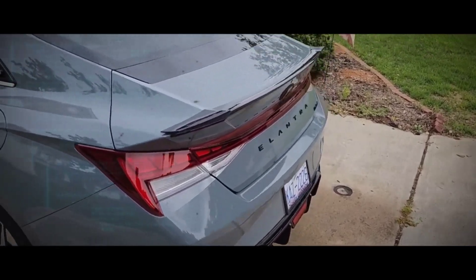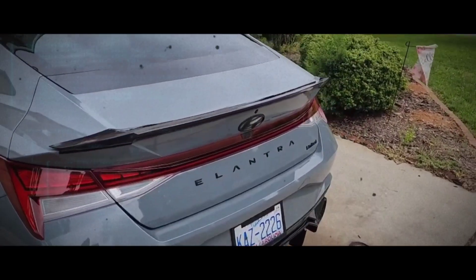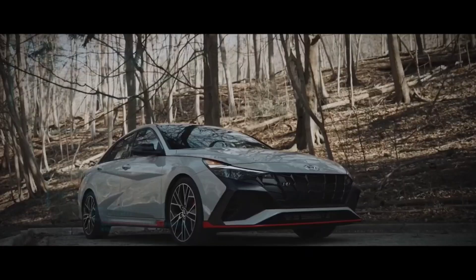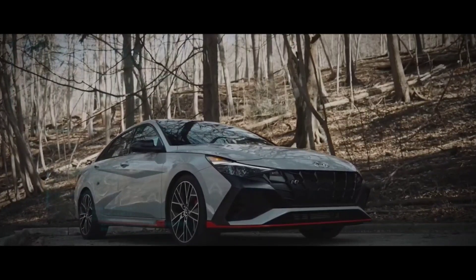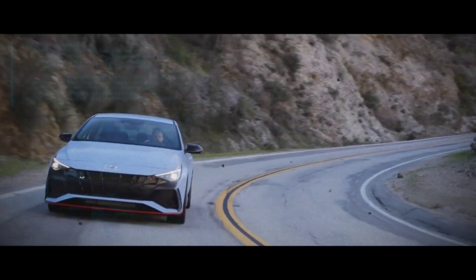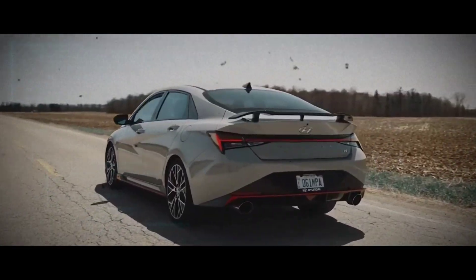In official photos and videos released by Hyundai, the Elantra N is showcased next to its racing counterpart, highlighting the vehicle's visual updates and overall performance capabilities. However, the automaker has remained tight-lipped about the specifics of the car's performance, leaving fans and enthusiasts eagerly awaiting more information.